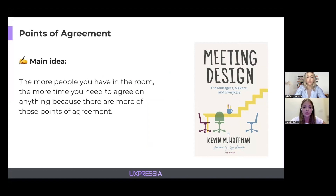Another useful concept is points of agreement, from the book Meeting Designed by Kevin M. Hoffman. The idea is simple: the more people you have in the room, the more time you need to agree on anything, because there are more points of agreement. Thinking of this, you may need to consider and adjust the group size for your sessions to make sure the timing works and there's still room for creativity.